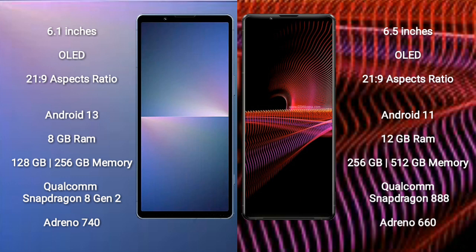The Sony Xperia 5 Mark 5 runs on the Android 13 operating system. The Sony Xperia 1 Mark 3 runs on the Android 11 operating system.